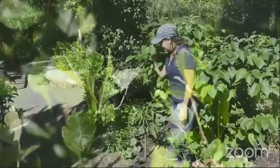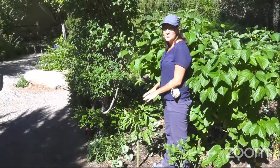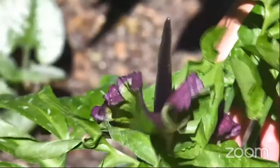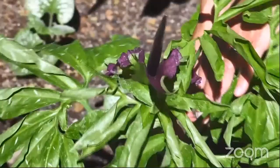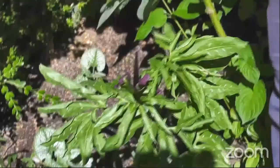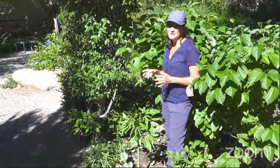This guy right here attracts pollinators of a different sort — it's the voodoo lily, related to carrion flowers. You can see by the dark color on the flower that it typically attracts things that are more interested in rotting flesh. And if you get up close and smell it, it has a really obnoxious rotting meat kind of smell. This is great for attracting things like flies, which are some of our lesser-known but very important pollinators, and this plant does a great job attracting them.